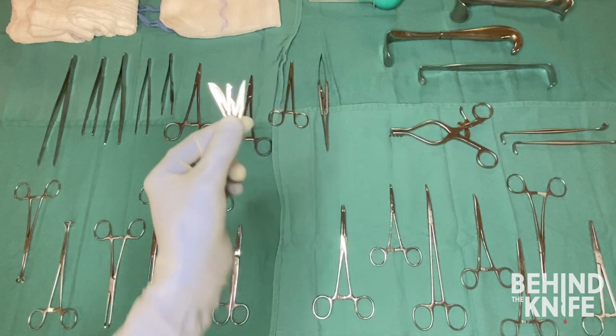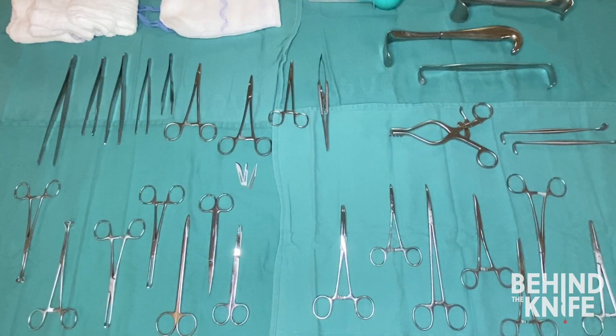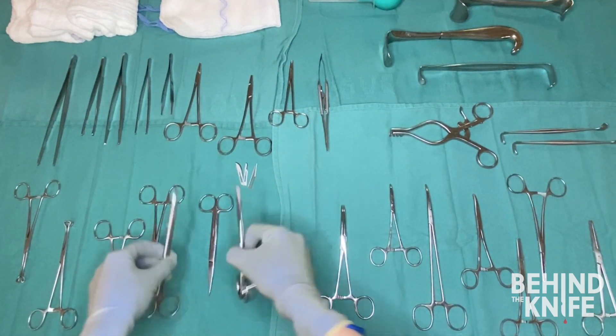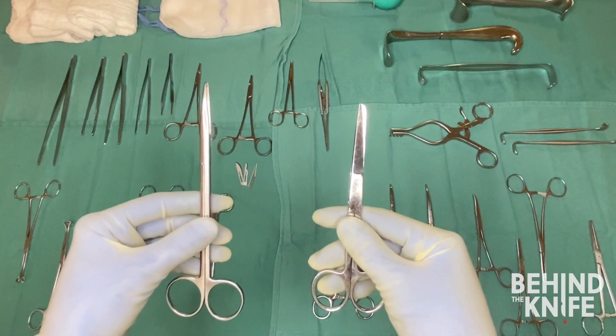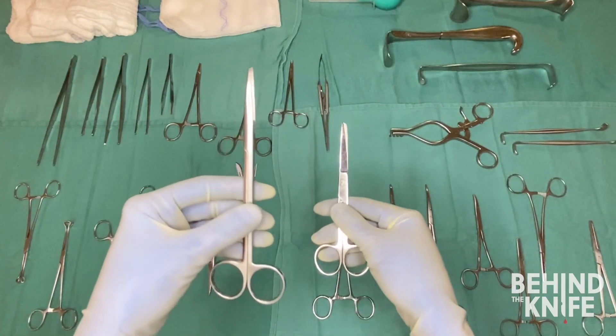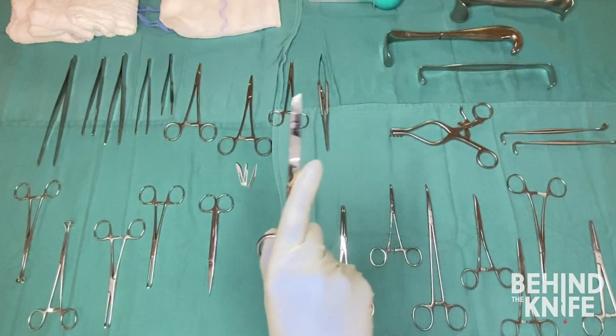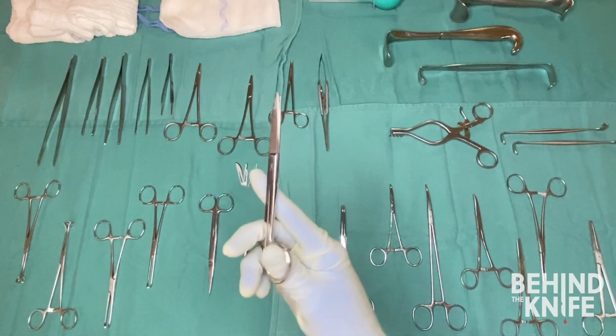Next we'll move to our other cutting instruments: the scissors. The two that you're most likely to encounter are Mayo scissors and Metzenbaum scissors. Mayo scissors are heavier and are often used to cut suture and to cut tissue.